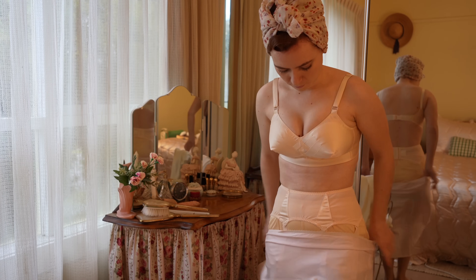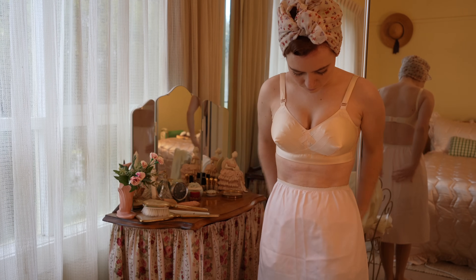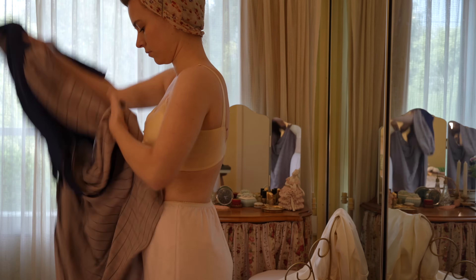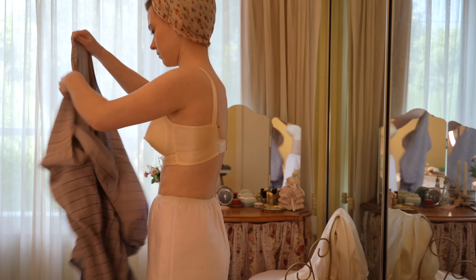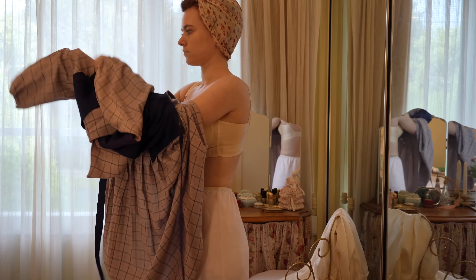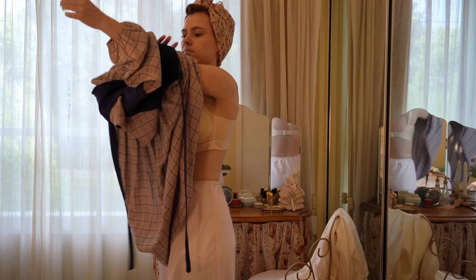Dresses and skirts during the 40s became shorter due to rationing on fabric during the war. In previous decades, dress length usually extended down to mid-calf. Women's clothing had a more masculine silhouette with shoulder pads in most garments to create a square neckline reminiscent of military uniforms.